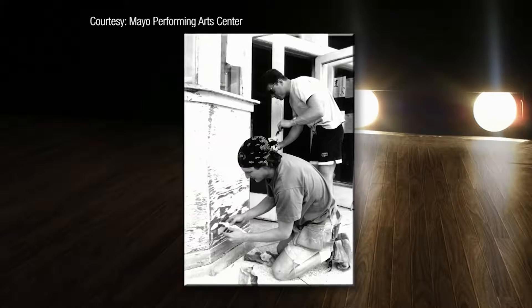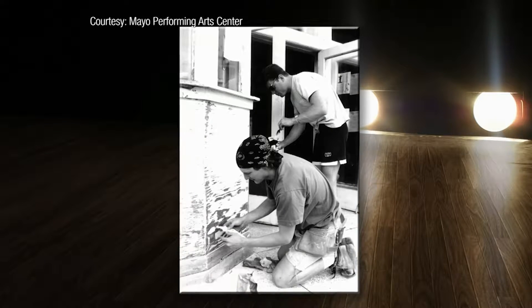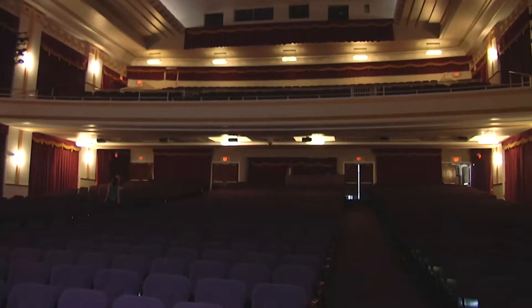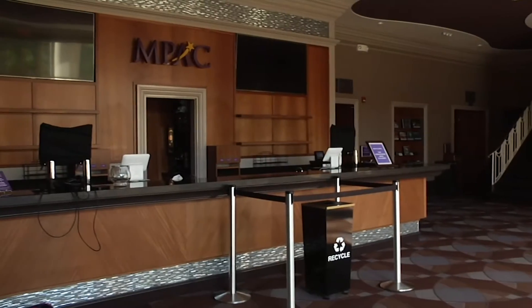Deciding to restore the historic theater was only the beginning of a lengthy process with no clear blueprint. It's very difficult because oftentimes it's easier to make the case to tear it down and start over. But what we found time and time again is if you can be true to the historic space, you're actually going to be more successful. That's why the League of Historic American Theaters is available to organizations like the Mayo — as a resource for everything from remediating lead paint and asbestos to conducting feasibility studies.